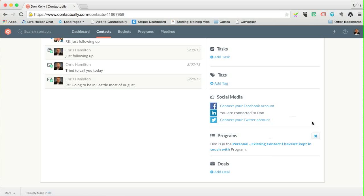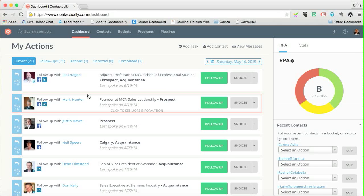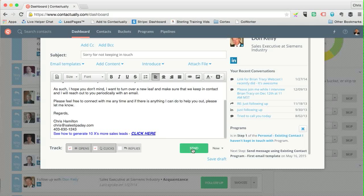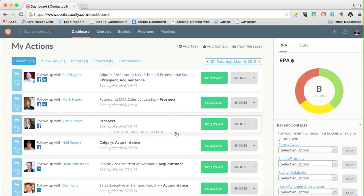If at some point you want to pull someone out of the program, you just go back to their contact record and hit X. Now back on the dashboard, Don appears near the top. It says 'Approve Step 1' — I've set it so the first step requires manual approval. I click Approve, the email pulls up, it looks good, and I hit Send.